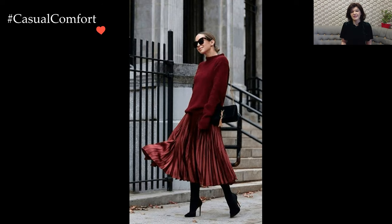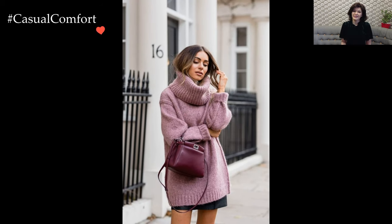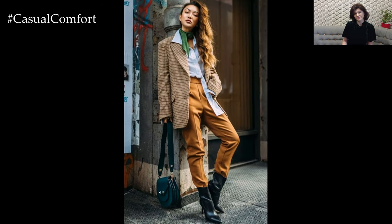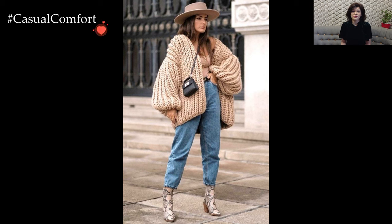Consider starting with a cozy foundation, perhaps a chunky knit sweater or a stylish turtleneck. This not only provides essential insulation but also sets the tone for a seasonally appropriate ensemble. Pairing it with tailored trousers or a sleek skirt can elevate the look, striking a balance between casual and polished.